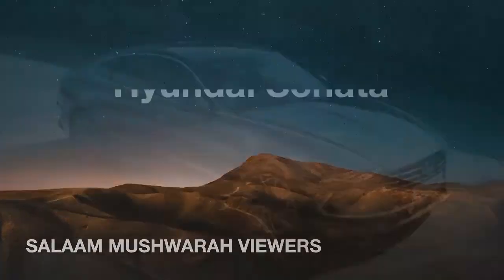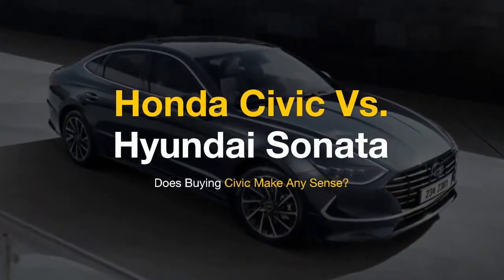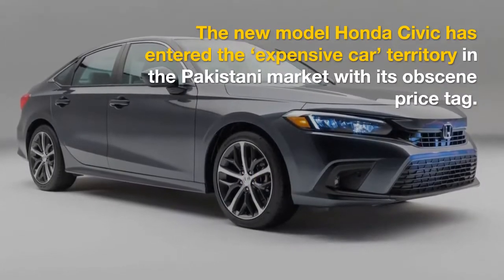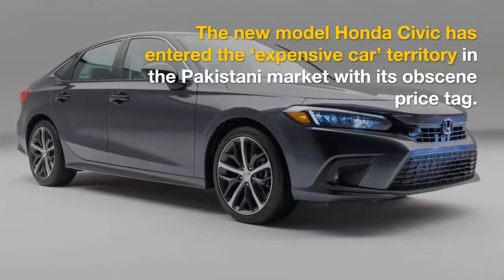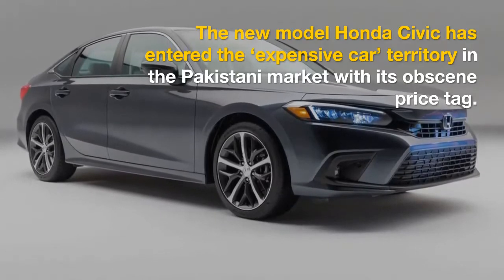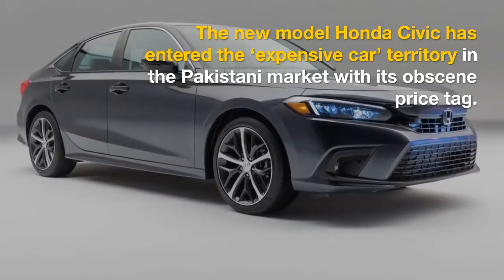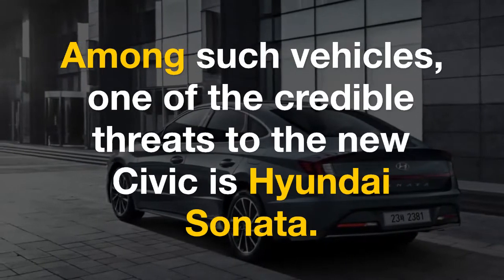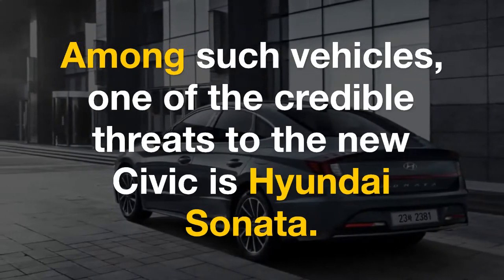Salaam Mushwada viewers! Today we bring you a comparison of two most favourite sedans. The new model Honda Civic has entered the expensive car territory in the Pakistani market with its obscene price tag. Fortunately, there are many premium cars in that territory these days, from compact crossovers to mid-size executive sedans.